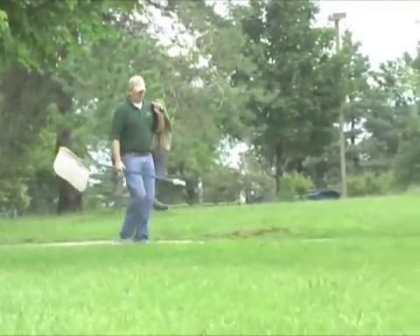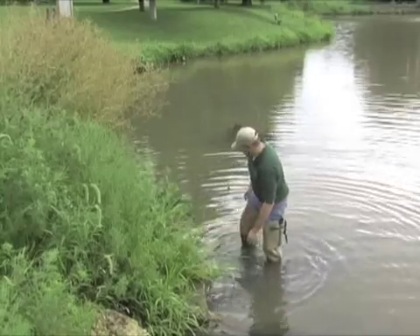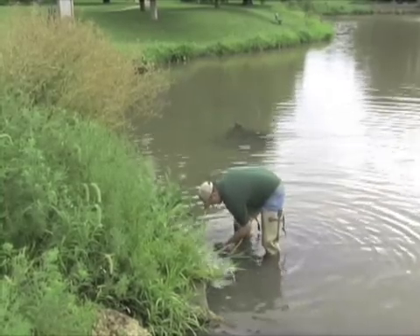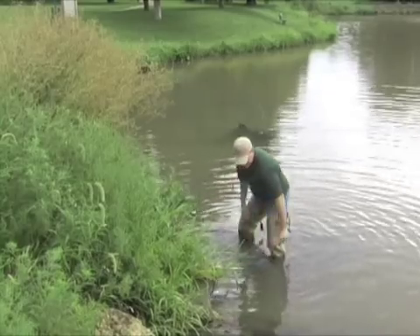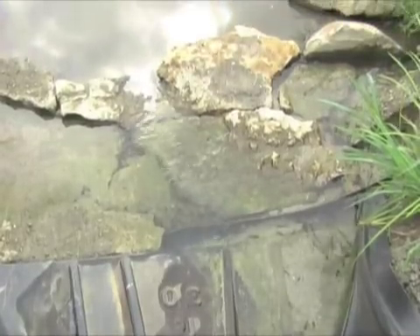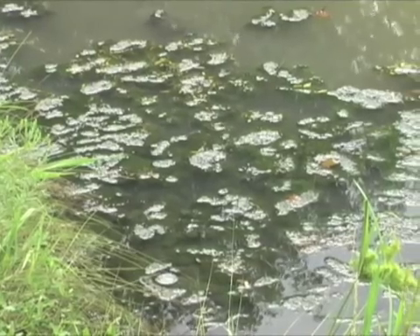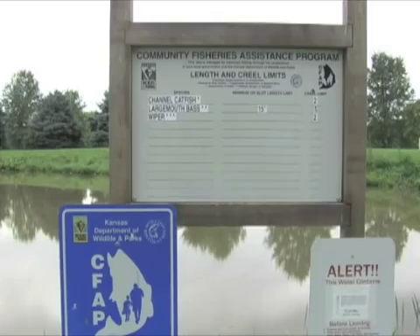Jason Geckler, Aquatic Nuisance Species Coordinator for Kansas Wildlife and Parks, found red pea gravel from a fish aquarium in the pond shallows. It is not known if this is how hydrilla made its way to the pond, but illegal dumping of aquarium pets and plants is a vector for the spread of nuisance species.